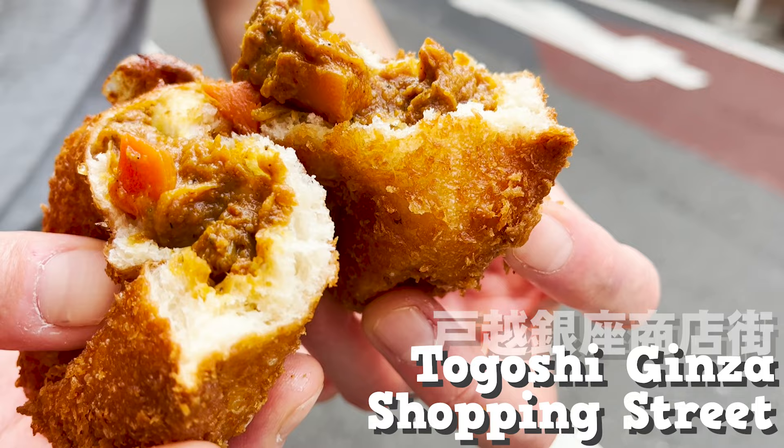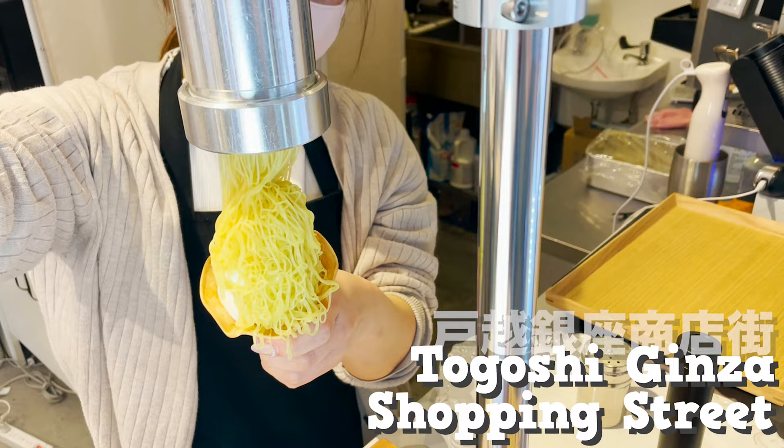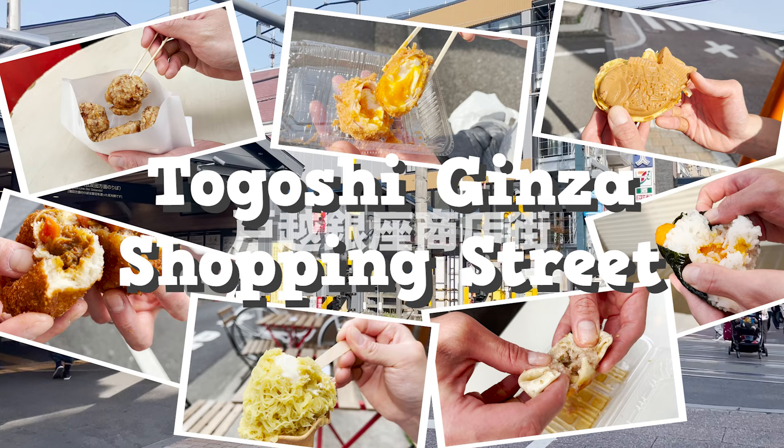Let's eat around Togoshi Ginza Shopping Street, the longest shopping street in Tokyo.